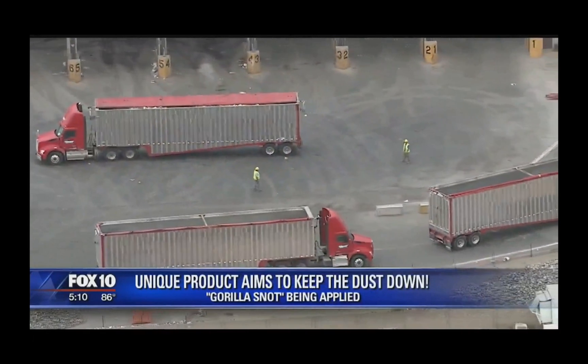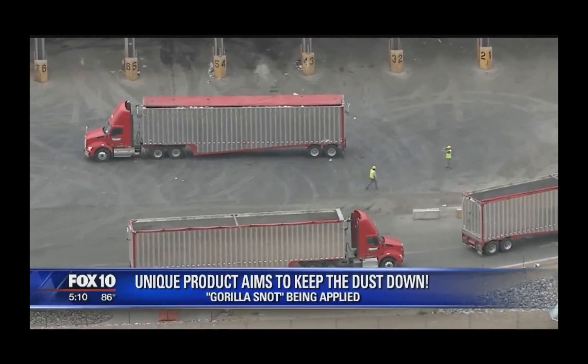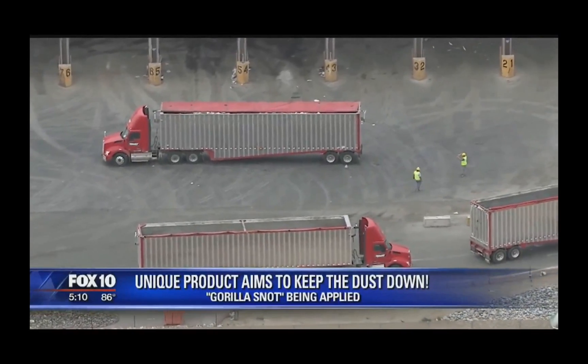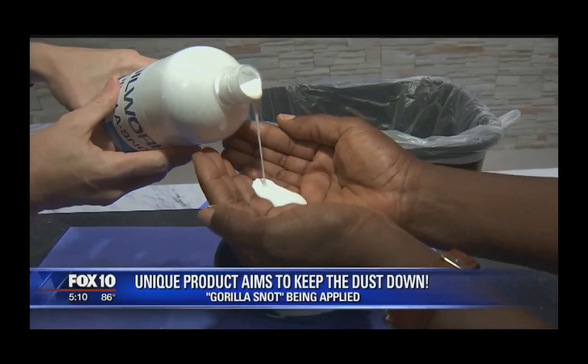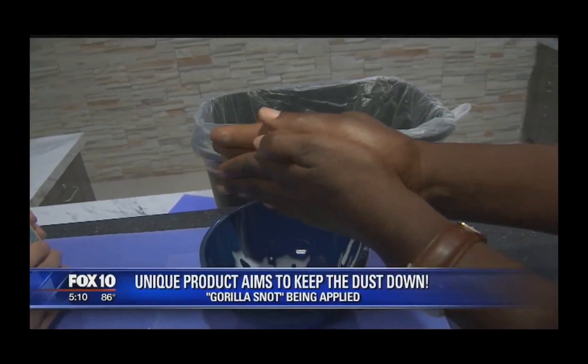Soil Works says the Guerrilla Snot formula, which is manufactured at a plant in Chandler, controls dust and stabilizes soil. It goes on white, but they say it dries clear. And it's the consistency of Elmer's glue.